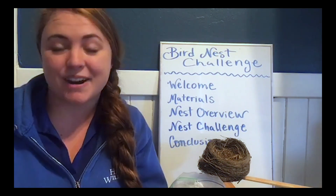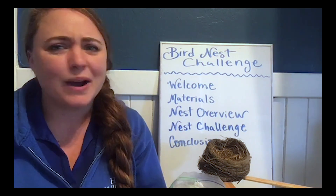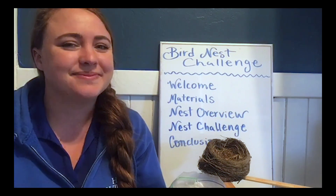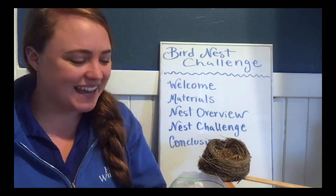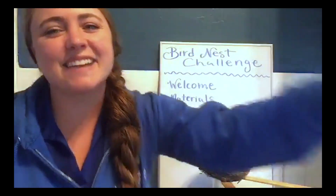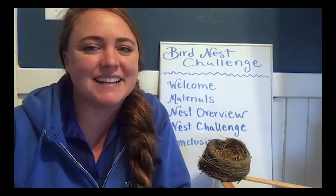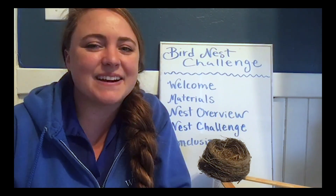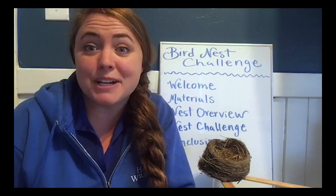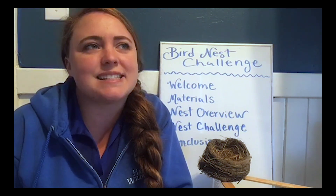Bird nests are really very cool. Does anybody know why a bird would build a nest? For those lovely eggs. Excellent. And today we are going to be building nests, although it's important to note that not all birds build nests. One thing I hope you can do is think of your favorite bird and then make some predictions about what kind of things that bird might build a nest out of.